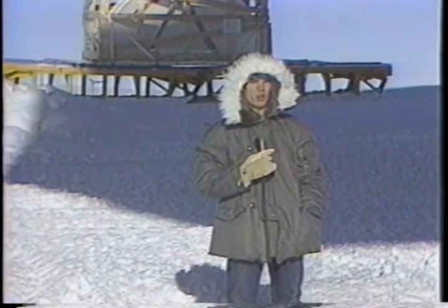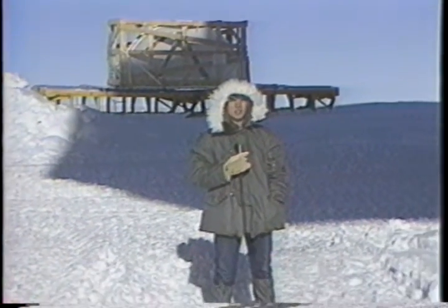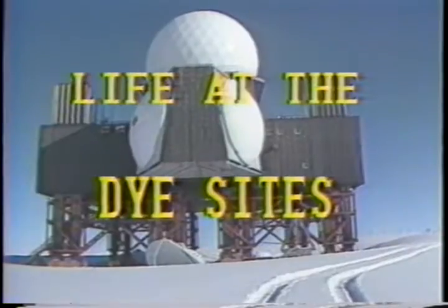All of us at Sondrestrom Air Base have asked ourselves at one time or another, what am I doing here? Well, tonight AFTV8 takes a special look at why we're here: life at the Dye Sites.